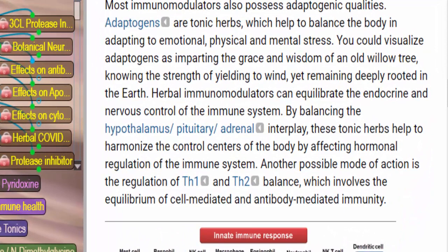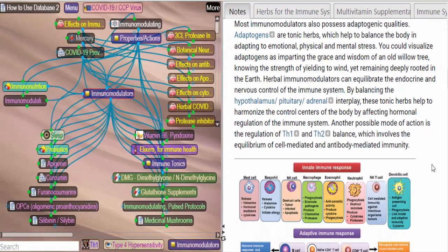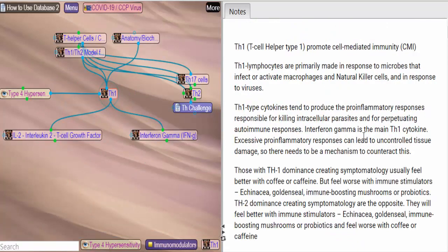Another possible mode of action is regulation of Th1 and Th2 balance, which involves equilibrium of cell-mediated and antibody-mediated immunity. When you decide you want to boost your immune system, it's a good idea to know something about Th1 and Th2 balance because there can be an imbalance — some people are dominant Th1, others are dominant Th2. Th1 is T-cell helper type 1, promoting cell-mediated immunity, and it tends to produce pro-inflammatory responses, which are necessary for killing intracellular parasites and for perpetuating autoimmune responses.